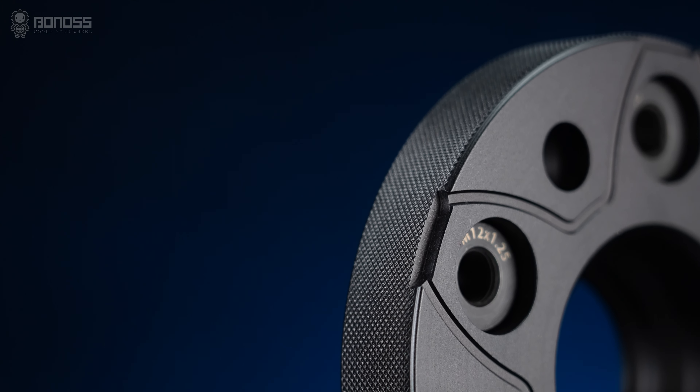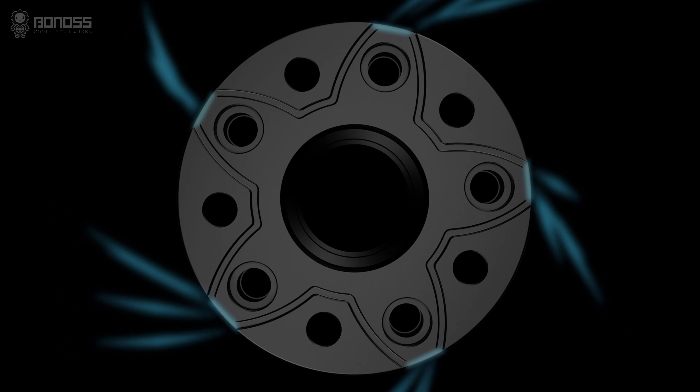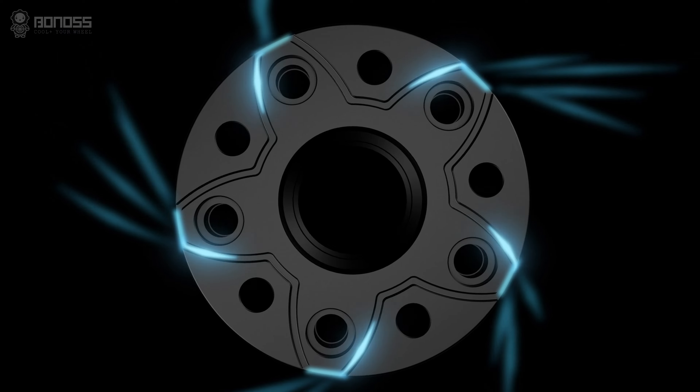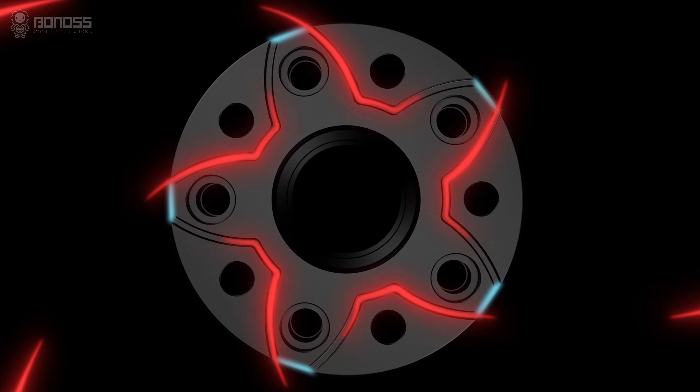There are small notches distributed on the corners of the wheel spacers. These notches act as air collectors, which tremendously enlarge the airflow, enhancing the heat dissipation effect and improving road safety.